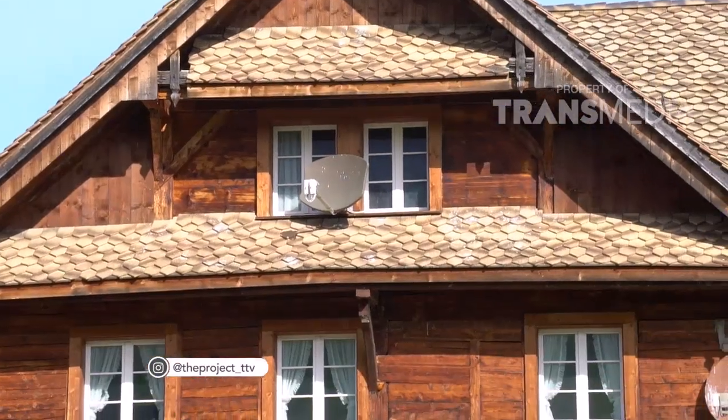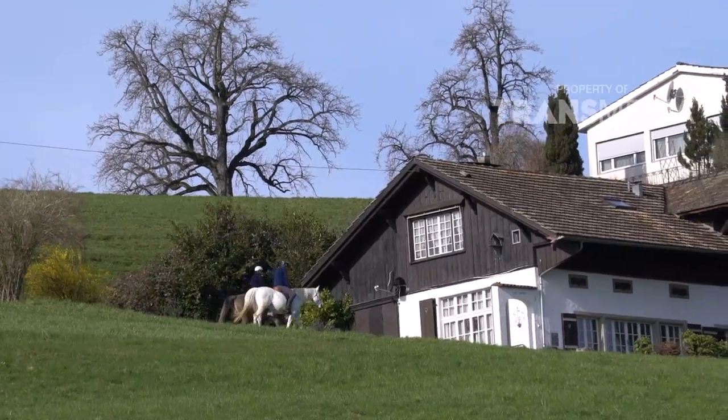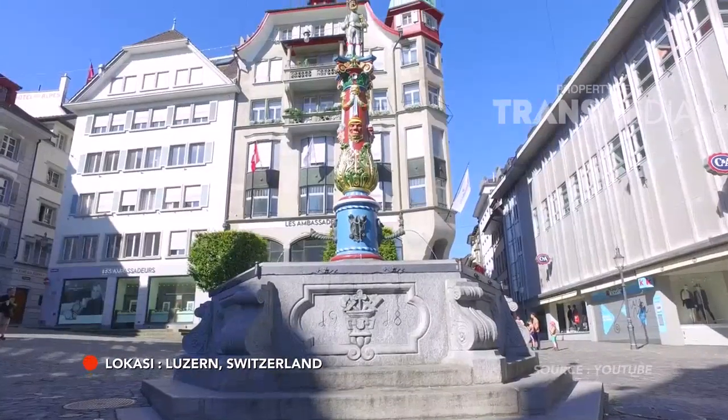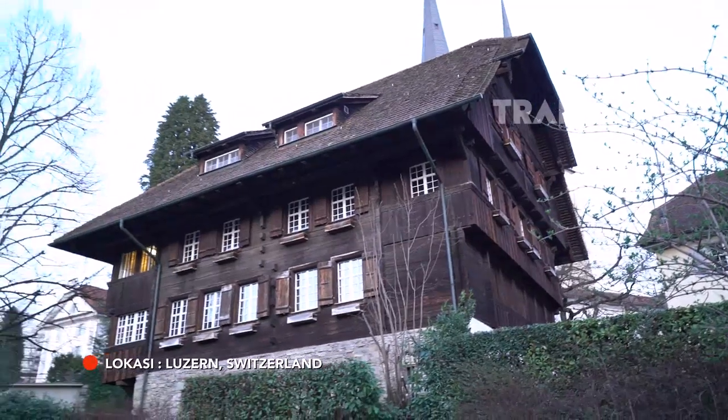Gimana pemirsa, menarik banget ya perjalanan kita tadi melihat pedesaan tradisional di kota Zurich. Nah sekarang saya dan tim The Project akan melakukan perjalanan melihat rumah-rumah yang ada di kota Luzern. Ikuti saya terus ya.